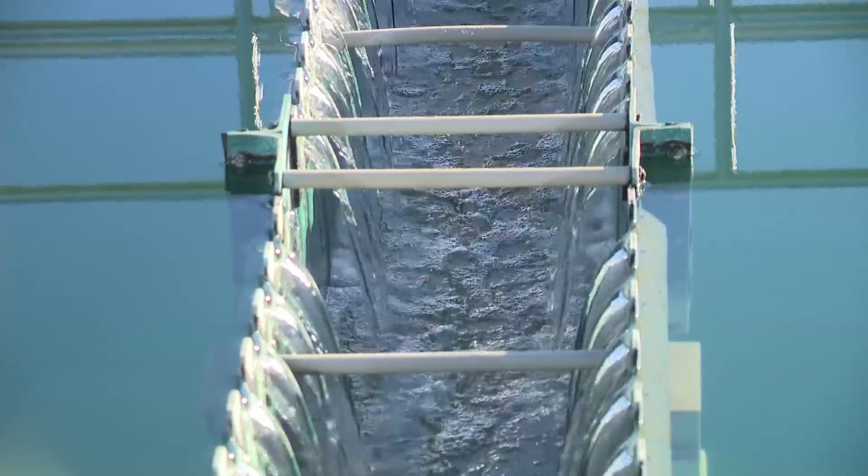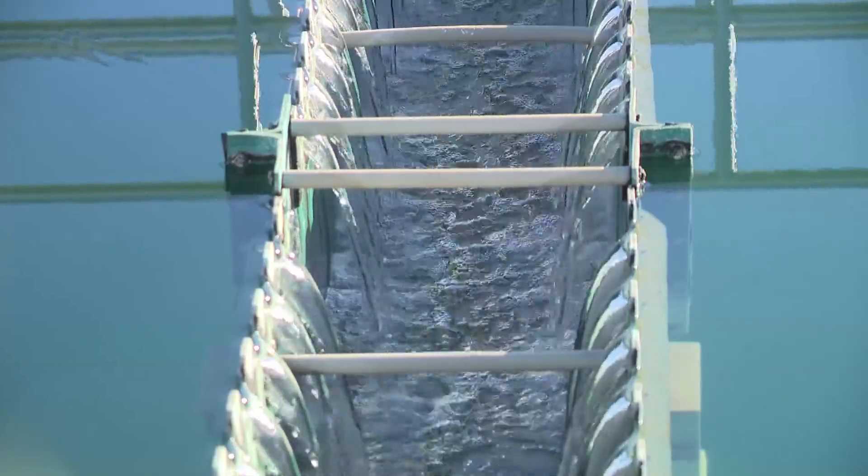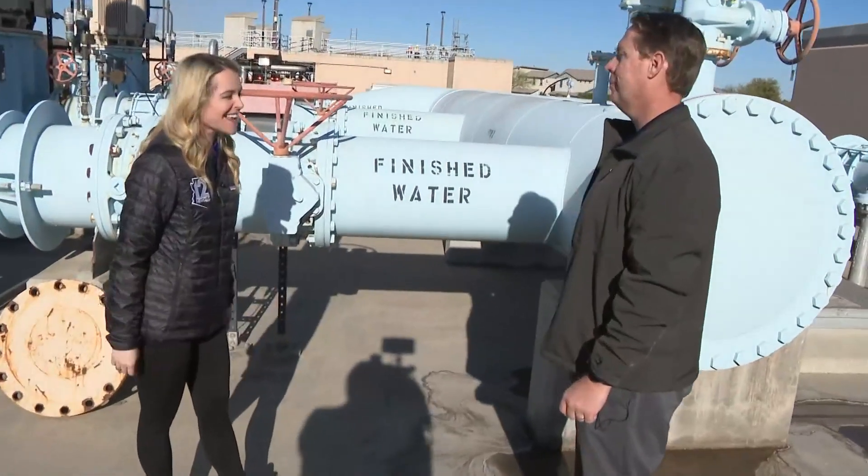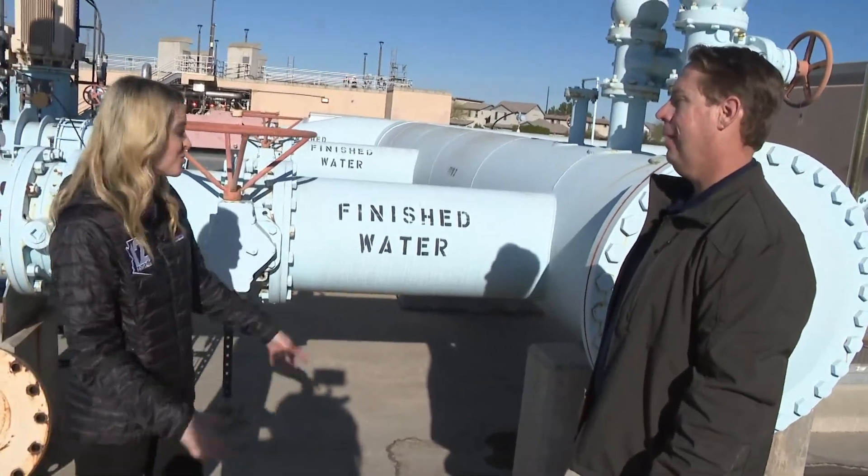This is the end of the conventional process. This is the treated water as it's heading to the next stage in the process. Danny, this is it — we are at the final stage of the water treatment process. What are we looking at?